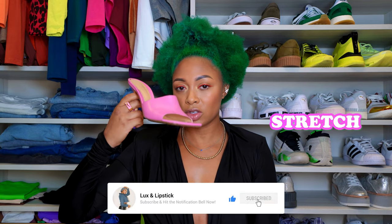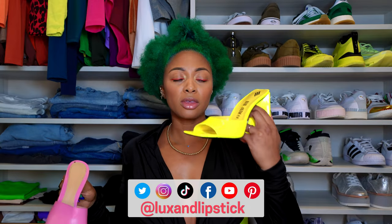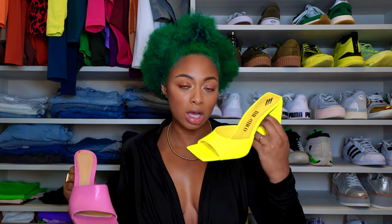Hey y'all. In this video, I'll be doing a little comparison. I'll be comparing my Bottega Veneta Vanetta stretch mules — or stretch sandals — with the Attico Divine Mules.